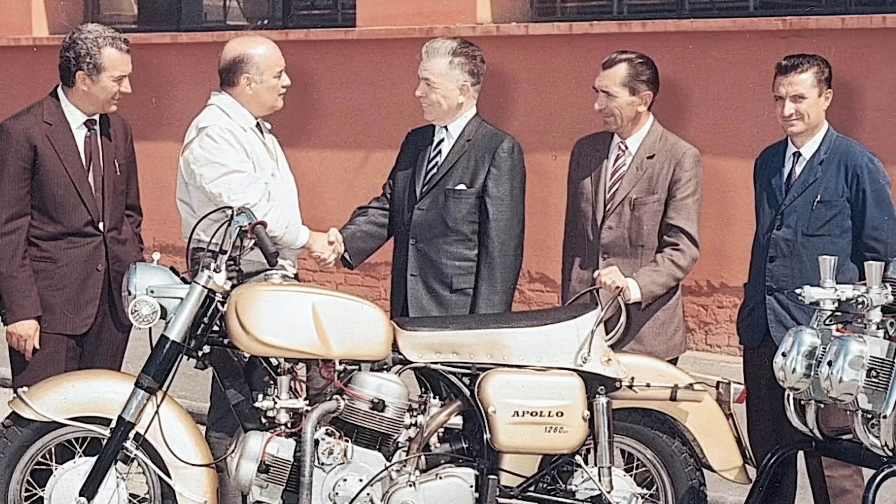Would I have bought this Ducati? I doubt it — not with four sets of points to adjust.